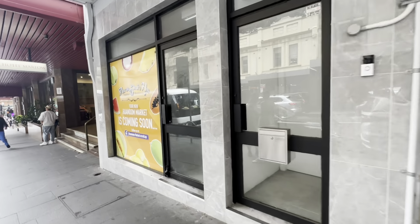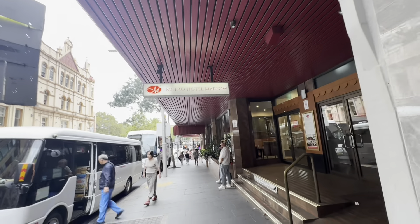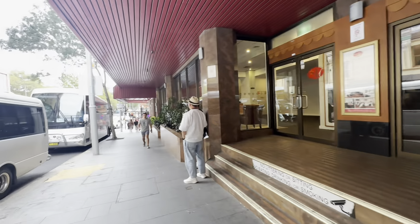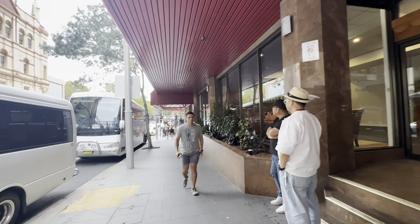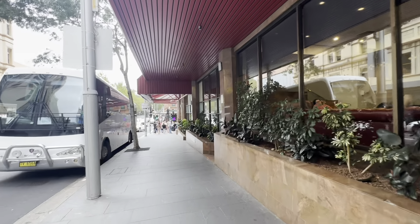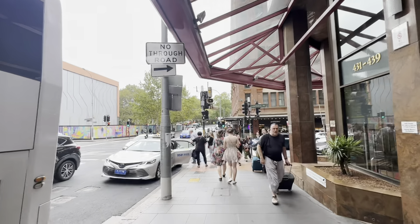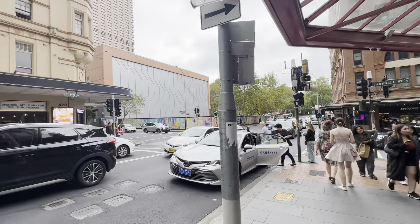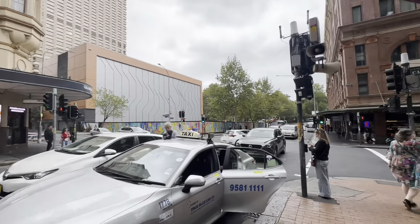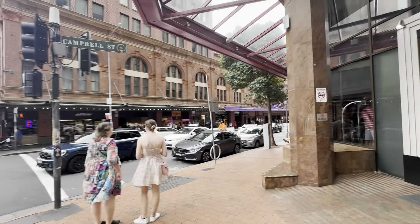There's a market starting soon, and there's the Metro Hotel Marlow. So Central Station is just where we walked down from, and here we're on Campbell Street. You've got the Chamberlain Hotel and Thai restaurants along here — you've got Thai Dessert Corner, Australian Ballet, so yeah there's a few things in this street.